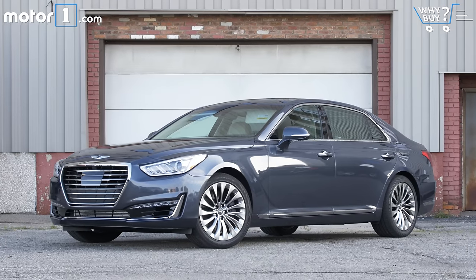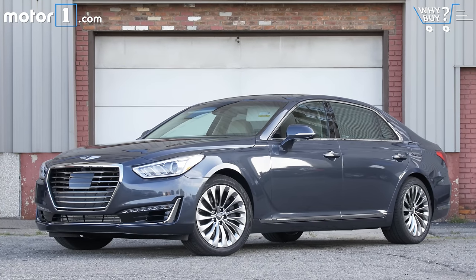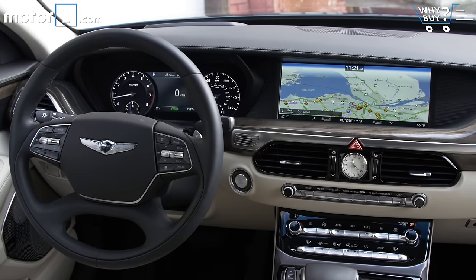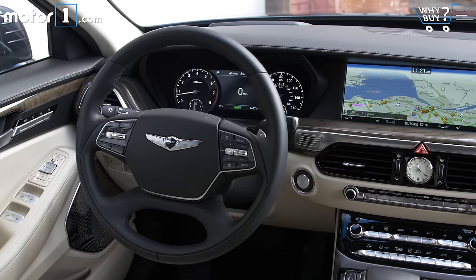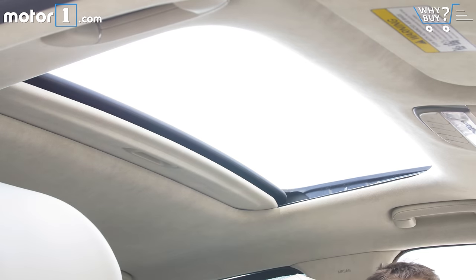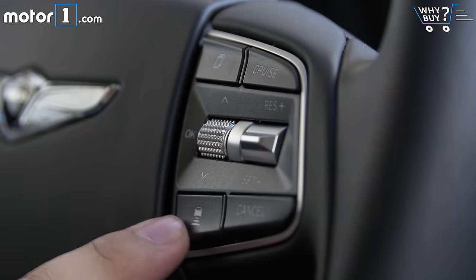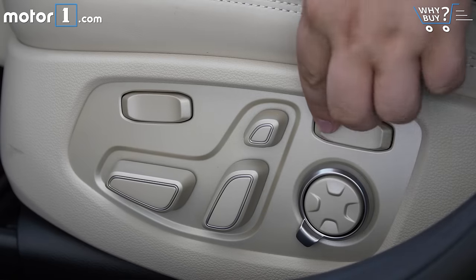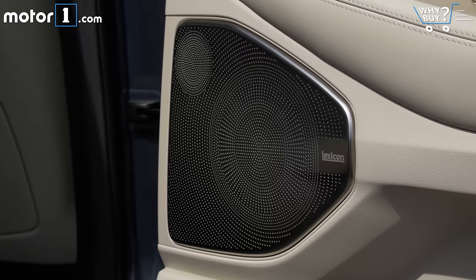Is it well equipped? The car here is a G90 3.3T Premium, and it only comes one way — that means everything you see is standard, including the infotainment screen, heated and cooled Nappa leather seats, rear seat controls, sunroof, xenon headlights, a head-up display, 22-way driver's seat, soft close doors, adaptive cruise control, and so much more. Seriously, the list of standard equipment is so long I don't even want to read it all off on video.